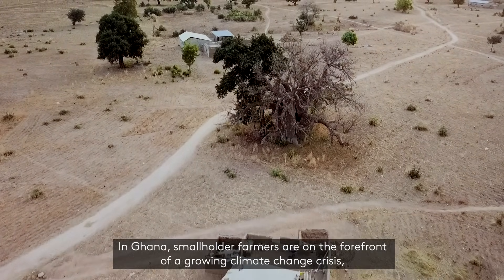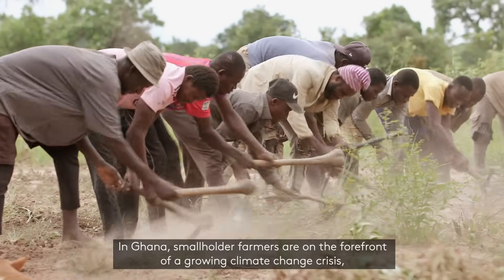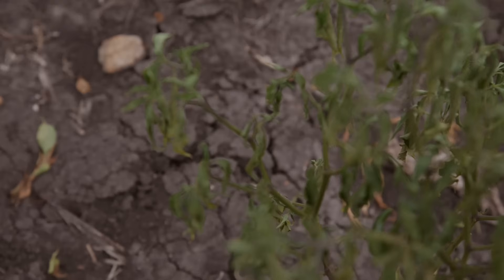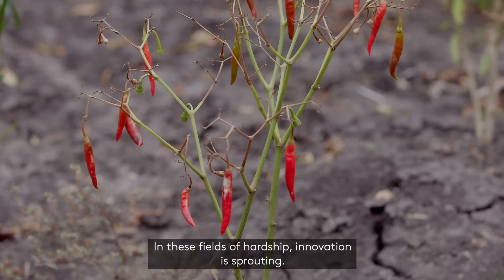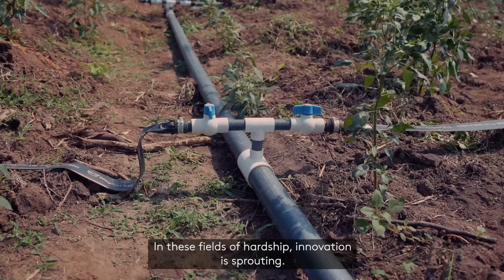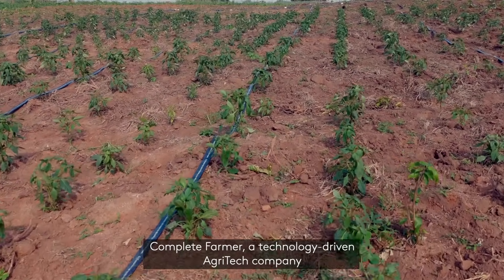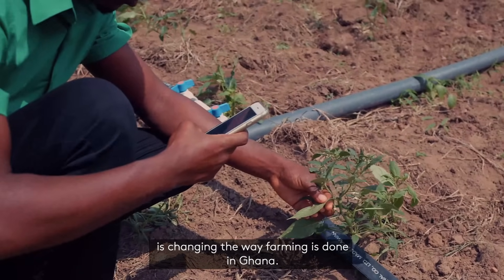In Ghana, smallholder farmers are on the far front of a growing climate change crisis, threatening their livelihoods and food security. But in these fields of hardship, innovation is sprouting. Complete Farmer, a technology-driven agri-tech company, is changing the way farming is done in Ghana.